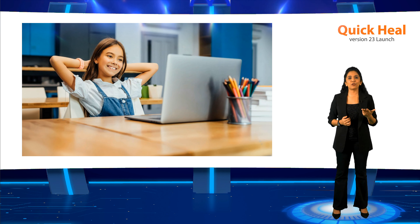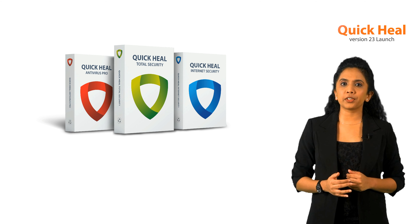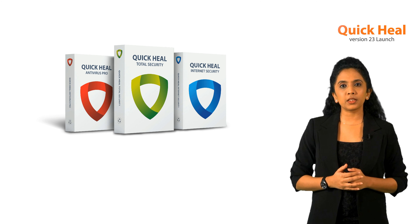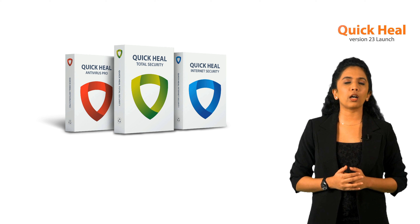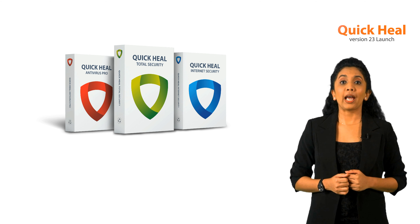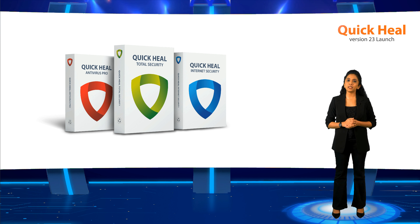With a future-ready product based on a robust and innovative technology stack, our customers have a solution that guarantees privacy with freedom and delivers peace of mind. At Quick Heal, we are constantly driven by a core purpose of simplifying cybersecurity and are committed to protecting the digital lives of millions of consumers from ever-evolving cyber threats. I'd like to thank all our partners who have helped us create a digitally secure and safe world. Let me now invite Sudhan Chutrapati, who will talk about the sustainability aspect of Quick Heal version 23.